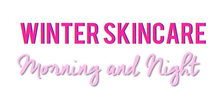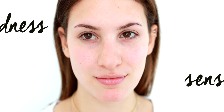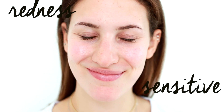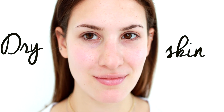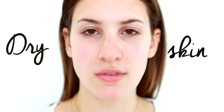Today I'm going to be going through my morning as well as my nighttime skincare routine. I have very sensitive skin, which means I have a lot of redness especially around my cheeks and my nose area. I also have very dry skin — especially in the winter, my skin is literally a desert. So all the products I'm using today are geared for dry and sensitive skin.